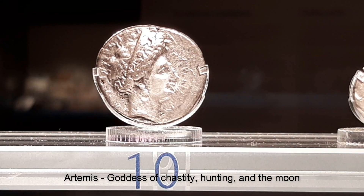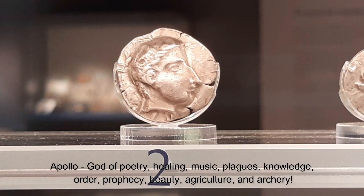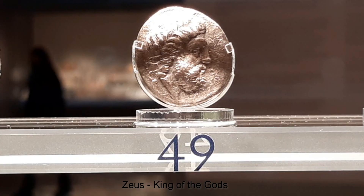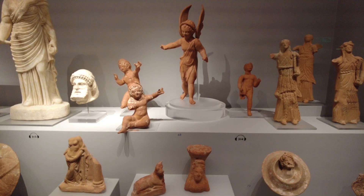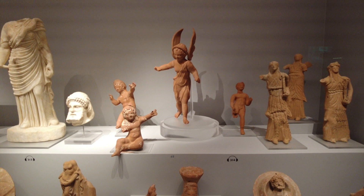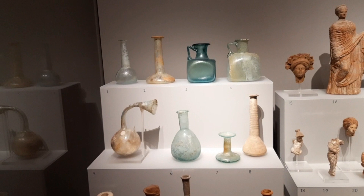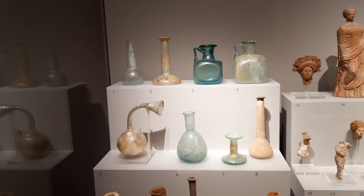There are some coins here — the head of Artemis, the head of Apollo. These coins are from 300 BC, and there's the head of Zeus. These glass jars, items 1 to 7, are ointment vessels. I'm not sure how you'd get ointment out of number 5 — it looks a bit like I'd probably break that if I picked it up.